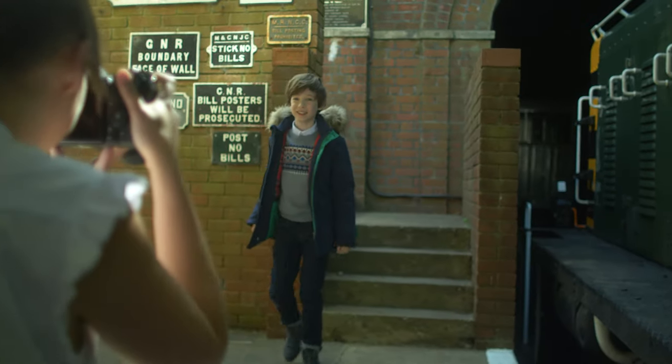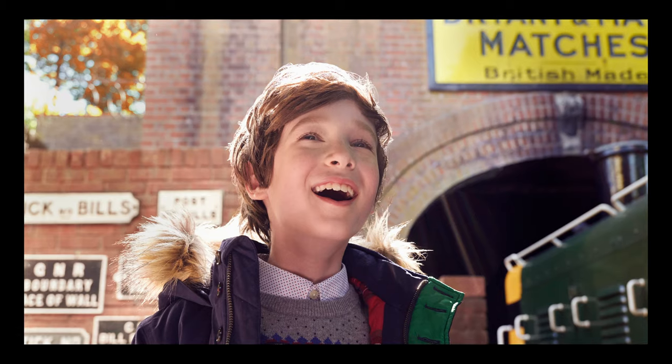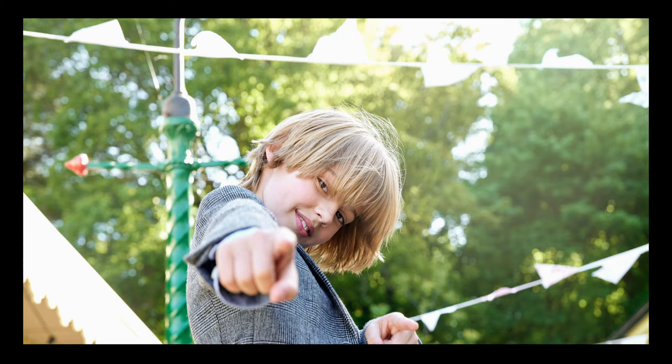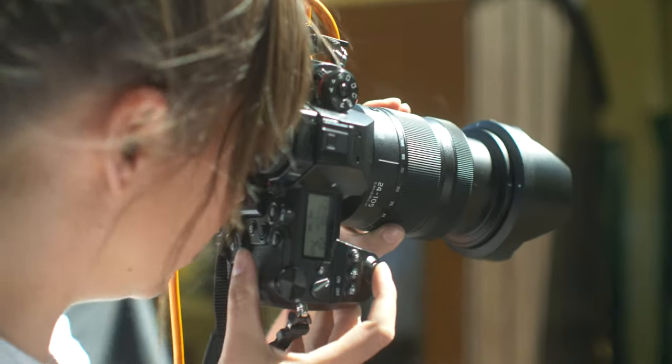The image quality on this camera, particularly at the higher ISOs, means that I can get the effects that I love, such as shooting into the sun and creating flare, while still producing a really clean image with good colours and great graduations on skin tones.